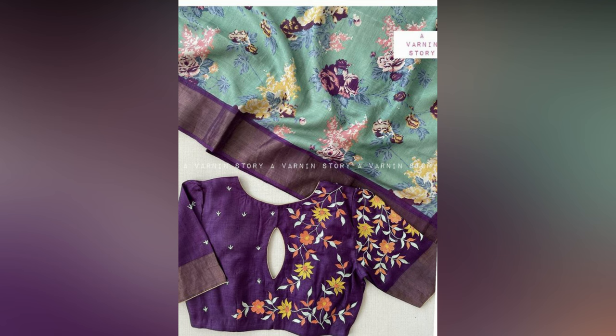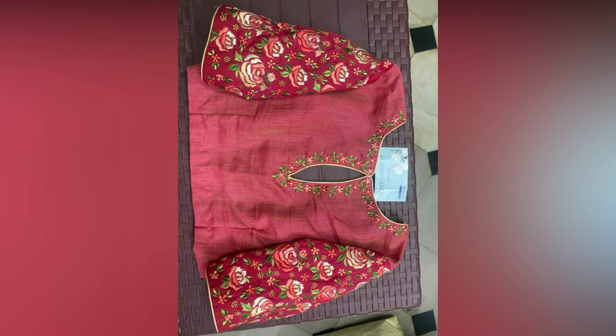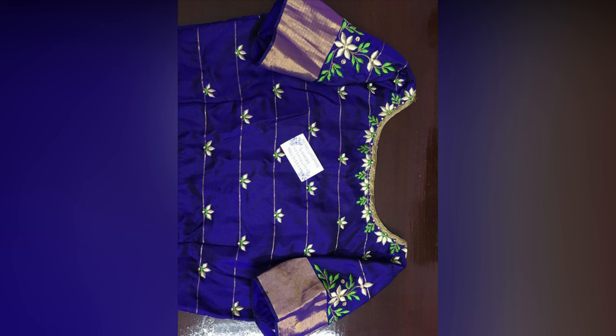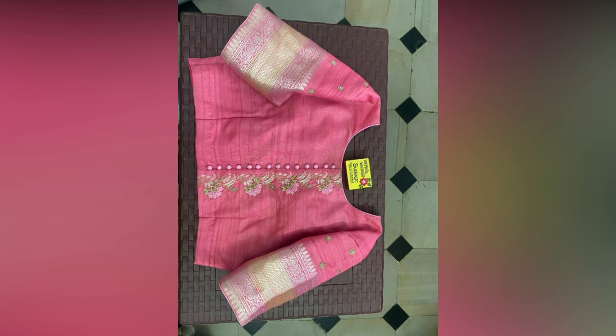A blouse can make or break the look of your sari. Even a dull and boring sari can be made to look like a sophisticated ensemble with a beautifully made blouse. This is why we present to you the latest computer embroidery blouse designs that made their way into our list for this year.